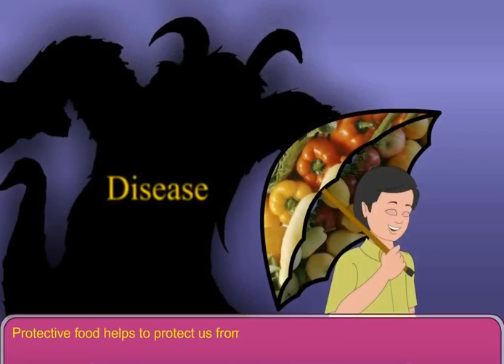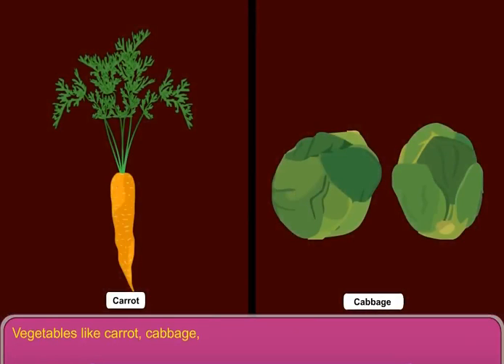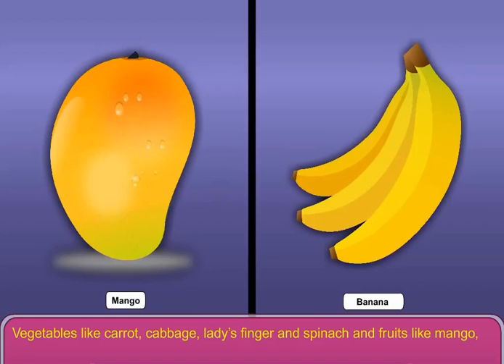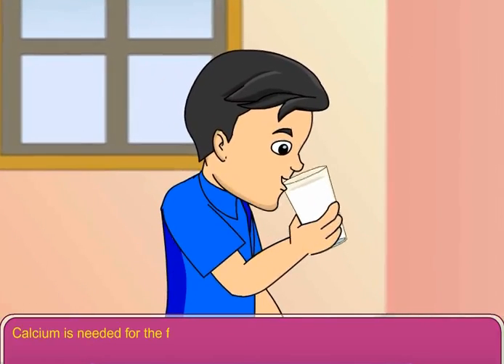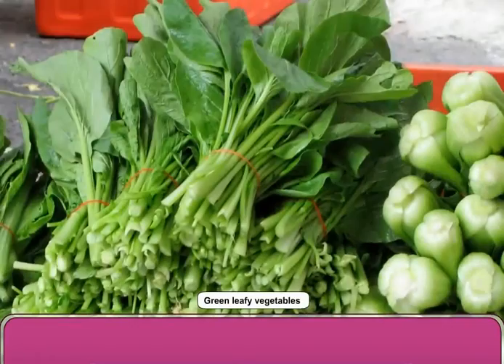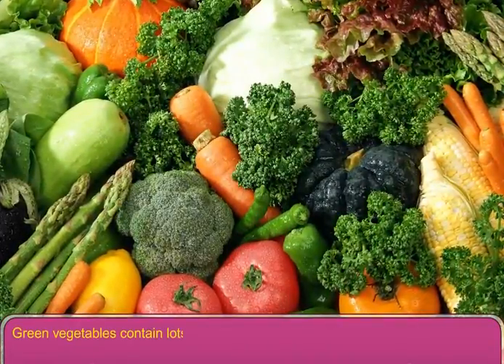Protective food helps to protect us from various diseases. Minerals and vitamins are protective food. Calcium and iron are two very important minerals needed by our body. Calcium is needed for the formation of bones and teeth. Milk contains a lot of calcium. Iron is needed for the formation of blood in our body. Green vegetables contain lots of iron.